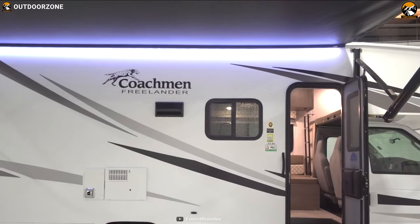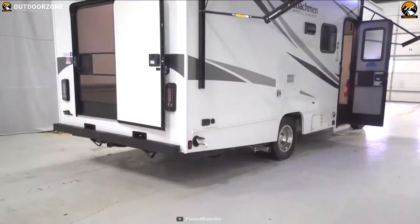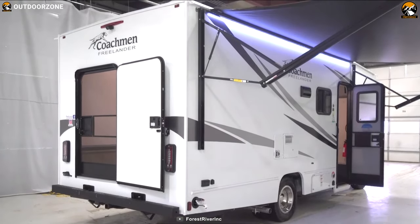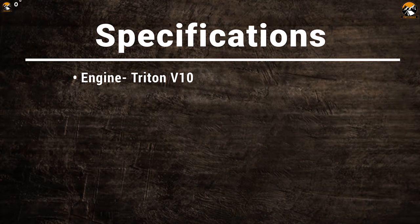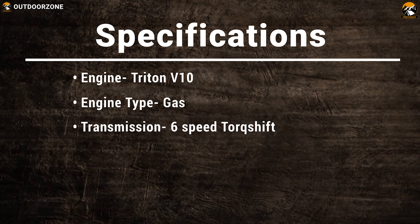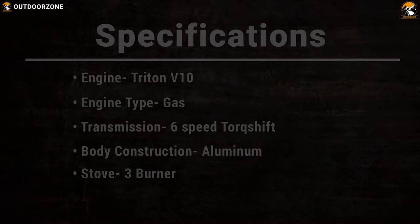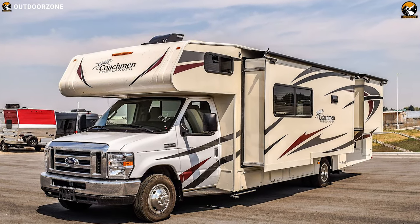This motorhome has an aluminum body with fiberglass sidewall construction, which gives it ultimate strength to ensure longevity. Alongside all other useful items, it includes a fresh water tank, a shower system and toilet to maximize your comfort while enhancing capability. The Coachmen Freelander can be your perfect companion for comfortable and leisurely outdoor travel.